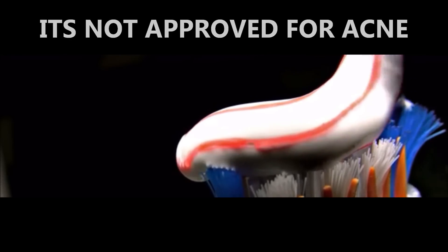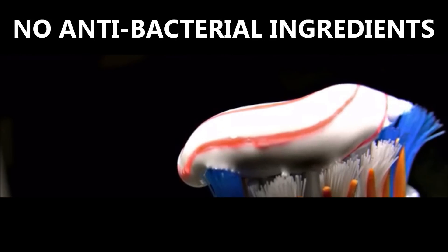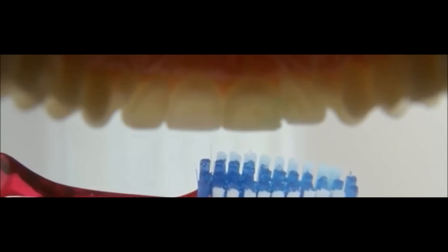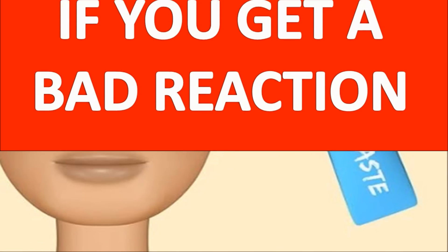Finally, a last word of caution: be aware that toothpaste is not a dermatologist-approved acne treatment. Although it's a popular homemade remedy that's been around for years, regular toothpaste contains none of the antibacterial ingredients that make over-the-counter creams more effective in treating and preventing pimples. For this reason, toothpaste should only be used as an emergency treatment — remember to stop using it if you get a bad reaction.